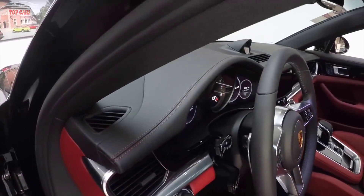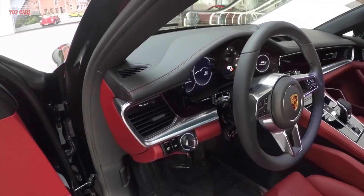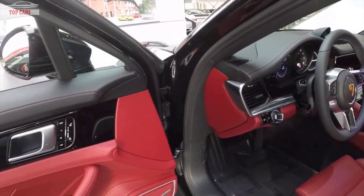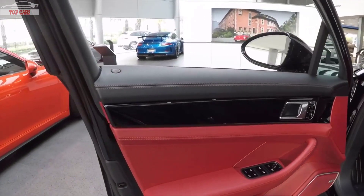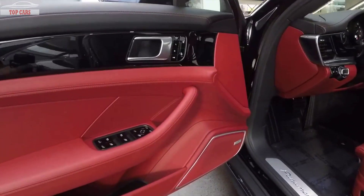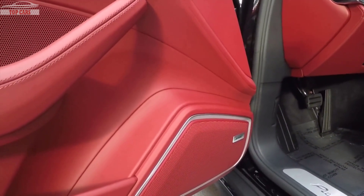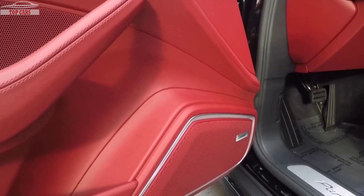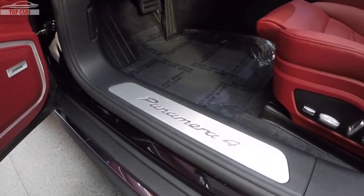Beautiful quality and craftsmanship, of course, on the stitching, the leather, and the way that the materials are combined in the dashboard — the same in the door panels, with the original high-gloss black inlay here on the door. This one also has the Bose sound system, completely redeveloped for the 2017 and 2018 Porsche Panamera, and here the silver side sill showing Porsche Panamera 4.